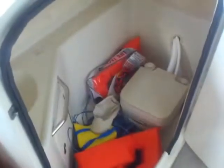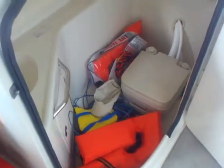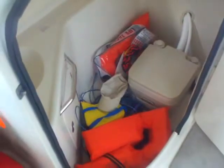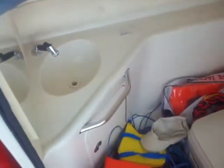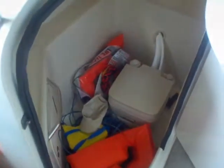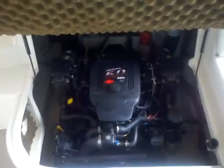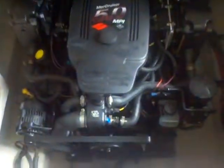Here's the head compartment on this 2006 240 Sun deck. As with a lot of these heads, they work as a storage compartment for many people, but you do have the pump-out head with a little sink that comes off the fresh water system. A lot of times it becomes extra storage.